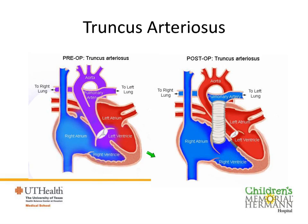Truncus arteriosus, or just plain truncus, is a more complicated defect where there is only one blood vessel coming out of the heart instead of two. That big blood vessel gives off branches to the body and to the lungs, and there is also a hole between the two pumping chambers. Repair involves closing the hole so the left ventricle pumps blood to the body, and the blood vessels to the lungs are removed and connected to the right side of the heart with an artificial tube. Because that tube is artificial and doesn't grow, babies with this defect will have repeat surgeries to replace the tubes as they outgrow them.